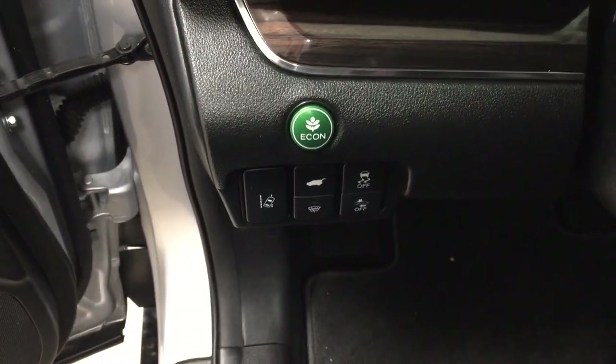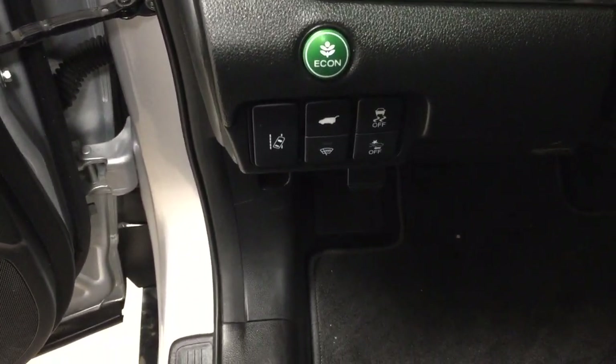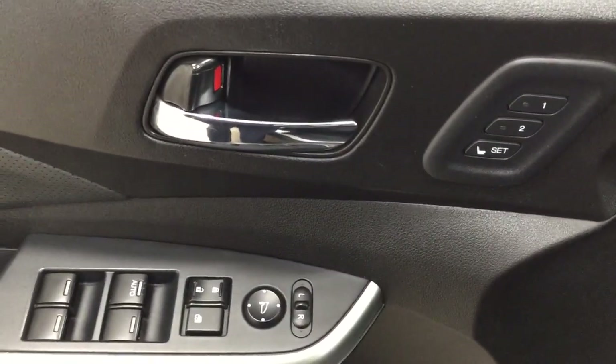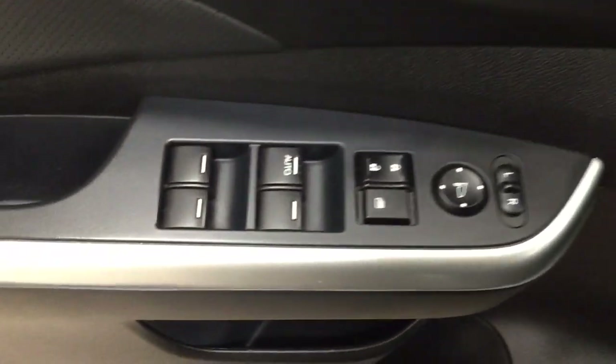On the driver's door panel you have your eco on, lane departure alert, trunk release, traction control on and off, and window wiper de-icer. You also have your seat memory controls for driver positions one and two, mirror controls, window locks, power locks, and window controls.